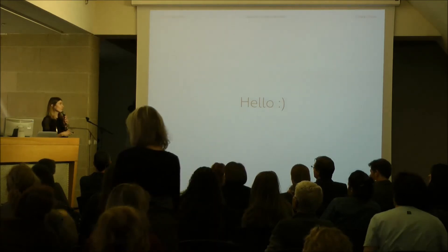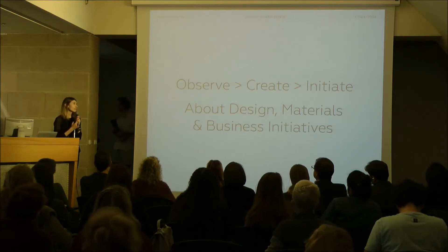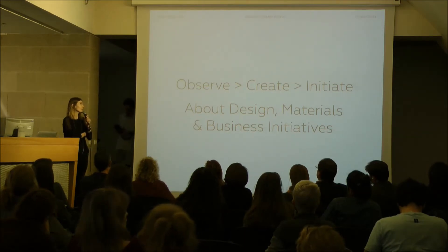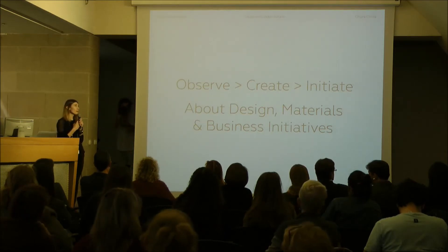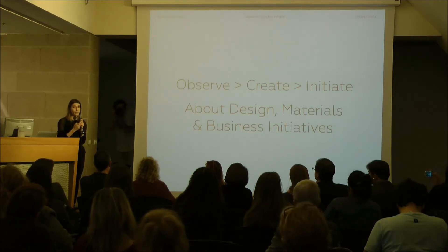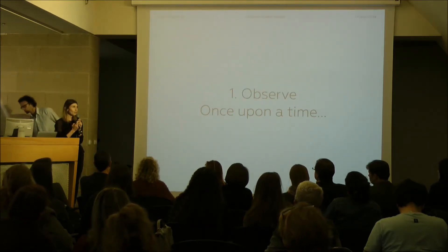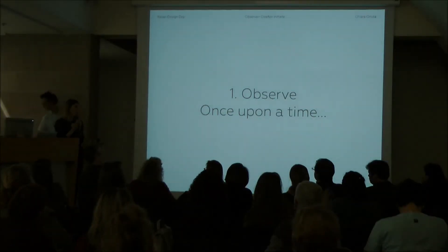I'm here today to share a little bit of a story with you. It's a story relevant to the name of the conversation today — a story about a design process that informed a material research and eventually turned into a business opportunity for myself and the founder of the project. The story started with the first topic, which is observation.